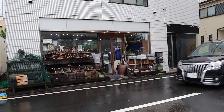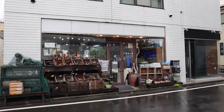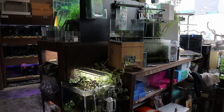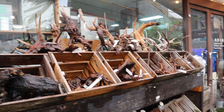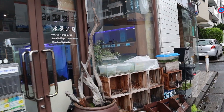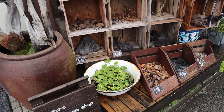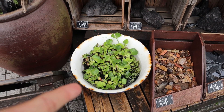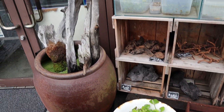So you can see the outside of the store looks really nice and it's a really cozy store on the inside. You can take a look at the rocks here. There's some driftwood — really nice. Look at that, there's even some huge driftwood over here. And then there's a little pot here.